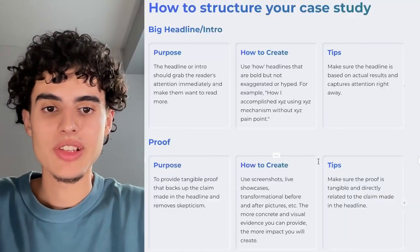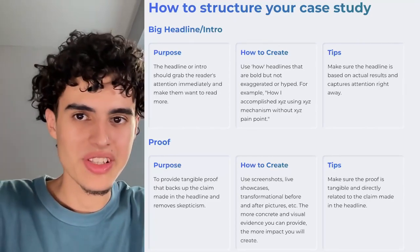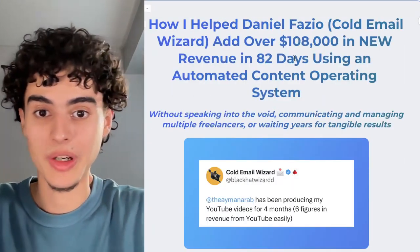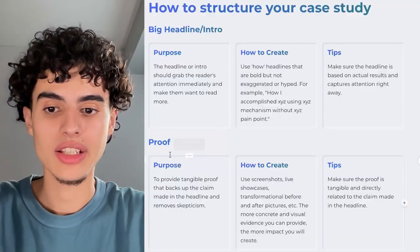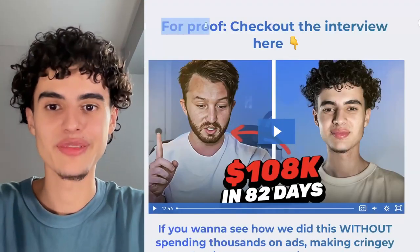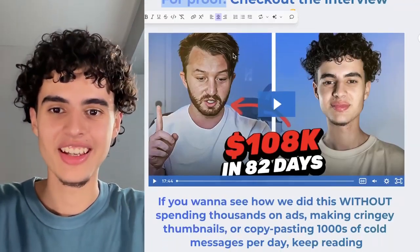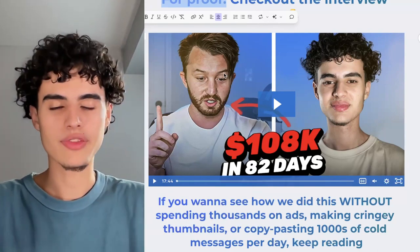Quick tip: you want to make sure your headline is based on actual results and that it captures attention. It's not every day you see somebody generate $100K from YouTube organic in 82 days. Right after your headline, you'll want to have proof. I literally said 'for proof, check out the interview here.' Nobody can watch this video and say it's fake — I literally have Daniel, who is a reputable figure in my industry, saying 'Eamon made me a hundred K.'